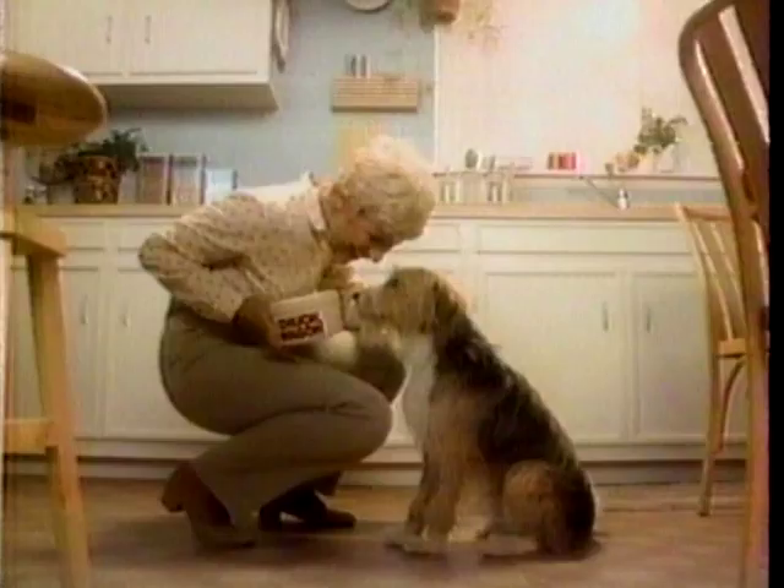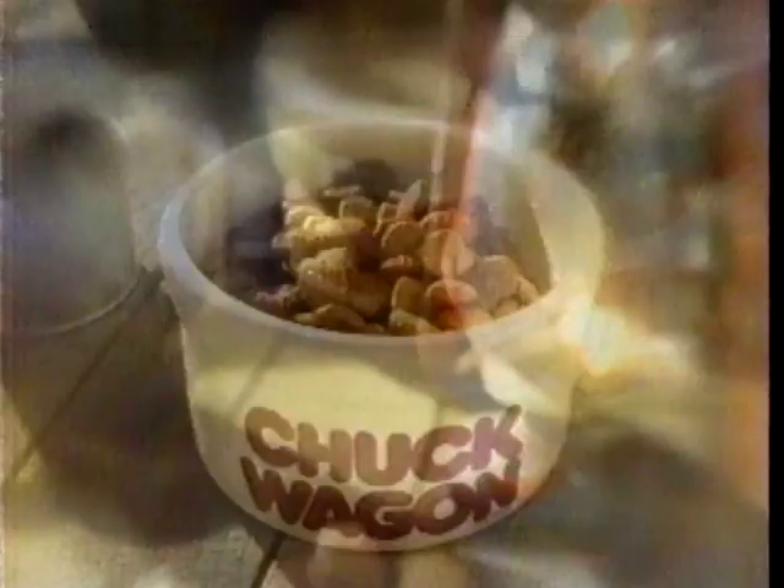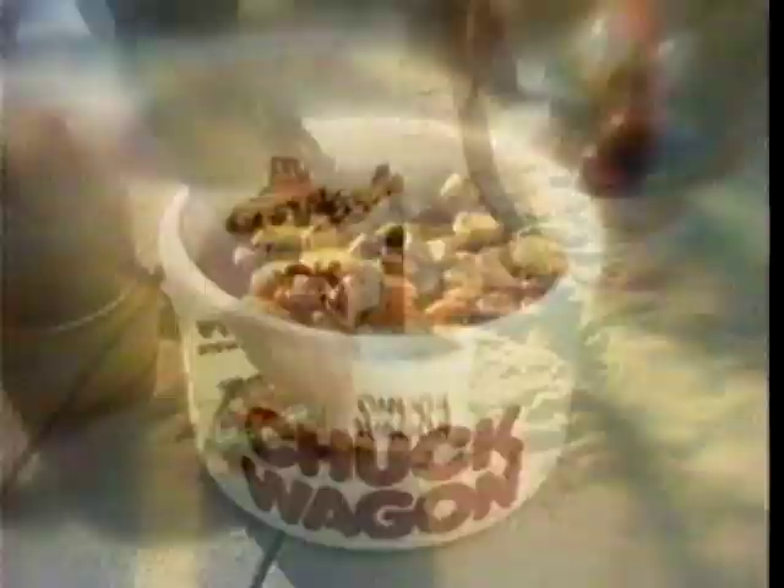Tonight for dinner, let your dog go west for a new Chuck Wagon meal — a hearty stew-like Chuck Wagon that's better than before. Introducing new, improved Chuck Wagon dog food. New Chuck Wagon makes a stew-like meal — hearty beef, chicken, and vegetable flavors in a savory broth when you add water. Hearty new Chuck Wagon — it's like eating out west, 'cause it's stew-like good.